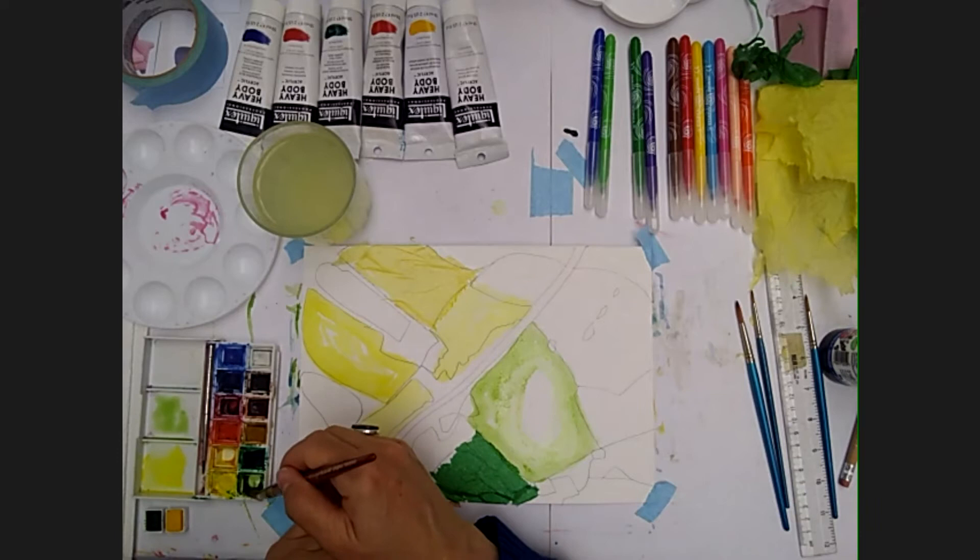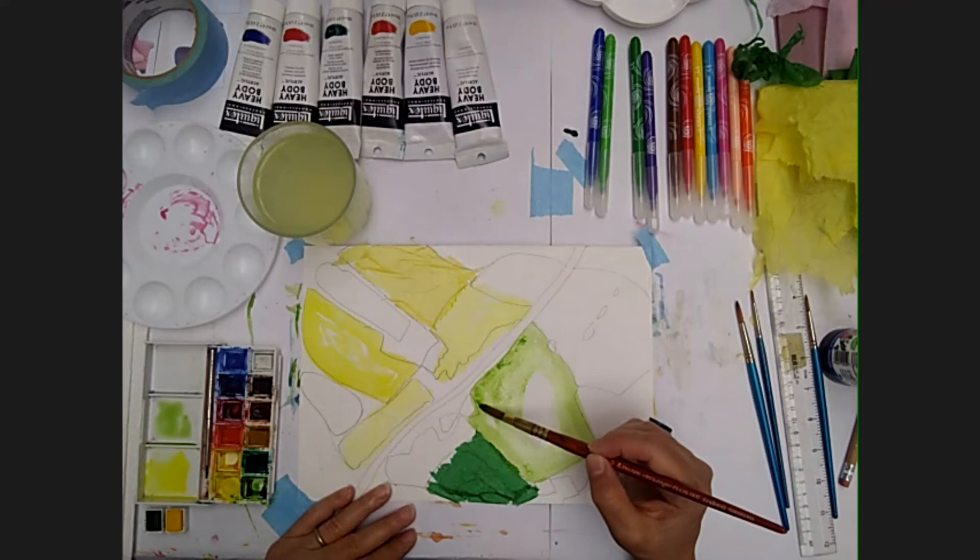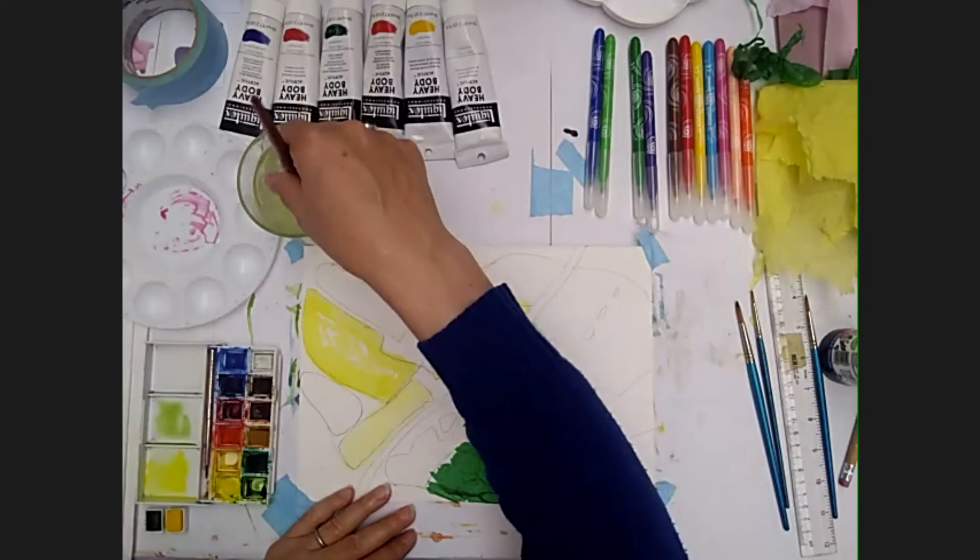If I want a colour to be a little bit more vibrant I can just float a bit more in at the edges, and as they dry we'll see what kind of shapes we get, what kind of marks.